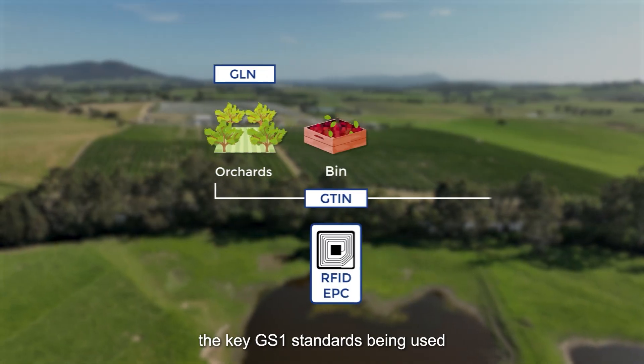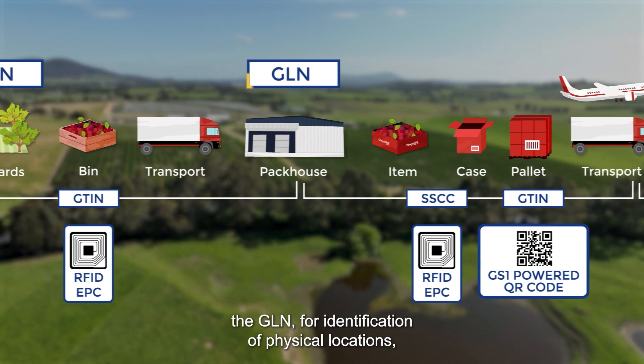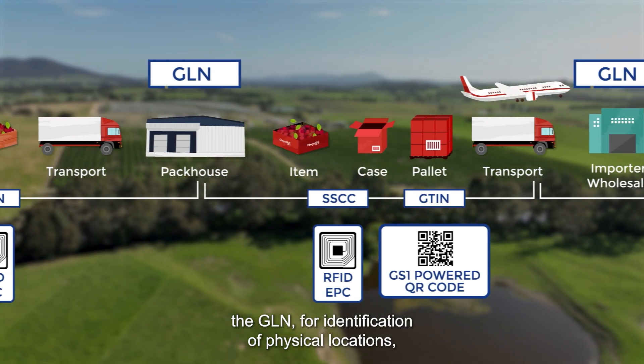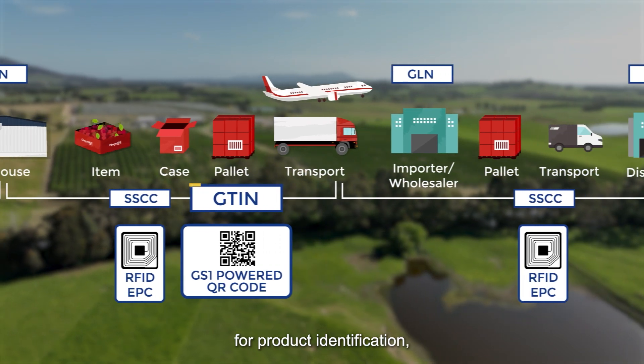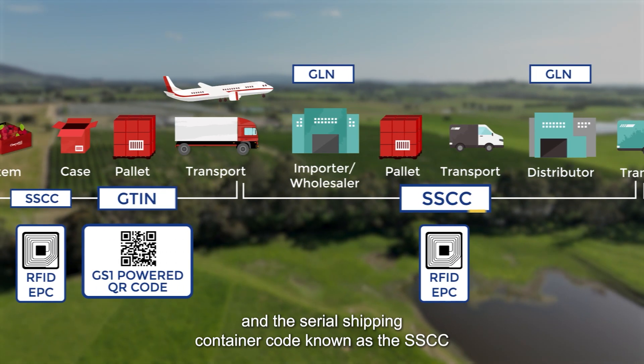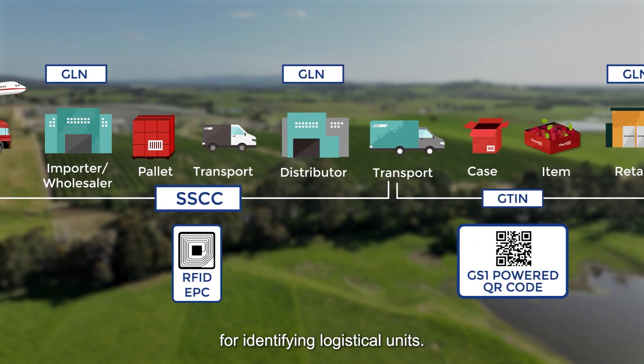In this pilot, the key GS1 standards being used are the Global Location Number, the GLN, for identification of physical locations; the Global Trade Item Number, known as a GTIN, for product identification; and the Serial Shipping Container Code, known as the SSCC, for identifying logistical units.